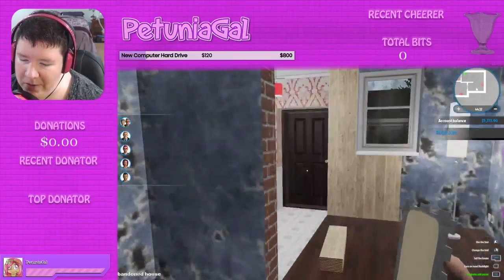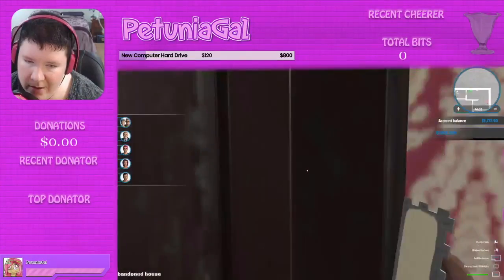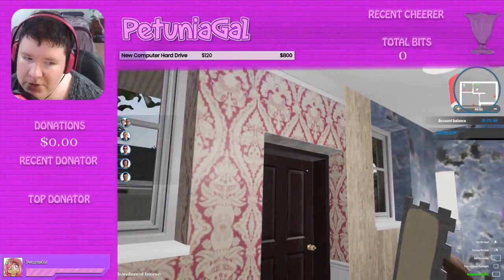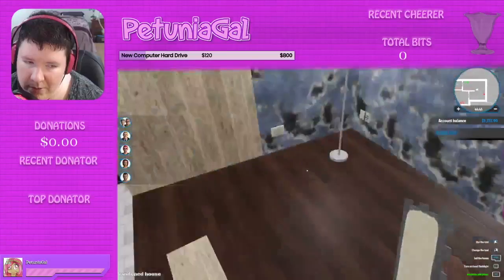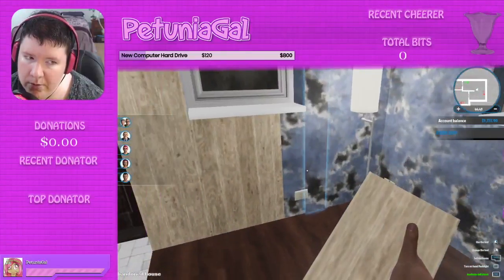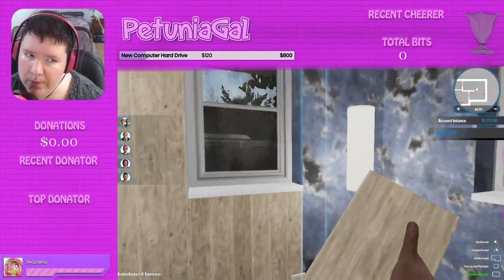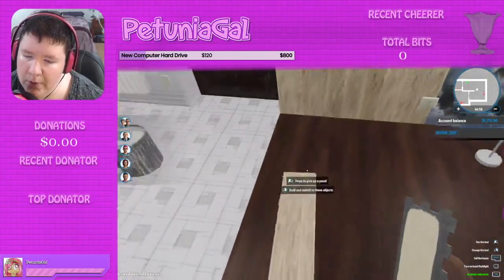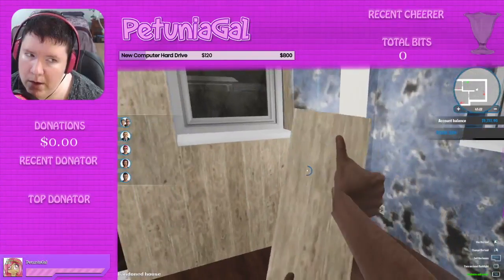I don't know about it with the red wallpaper — it's a really weird transition there. Should I not have done that transition? That looks a little awkward. But it's our first house flip, we'll be okay, right? I think we'll just go with it and see what happens.